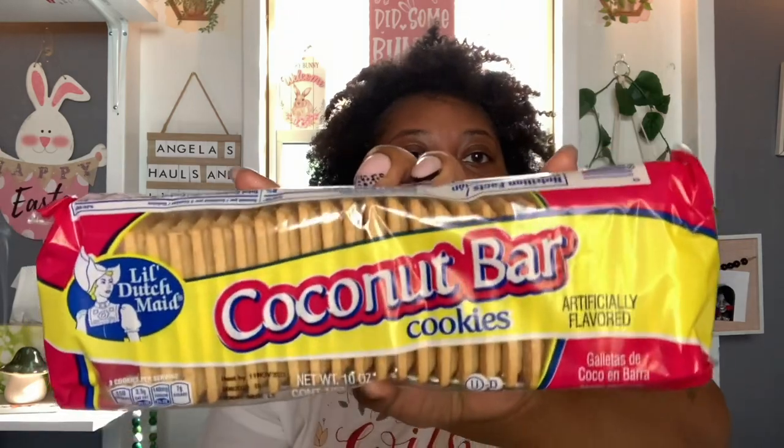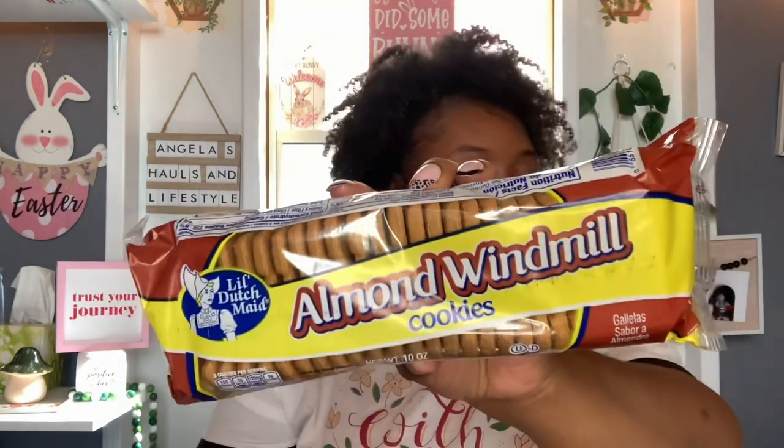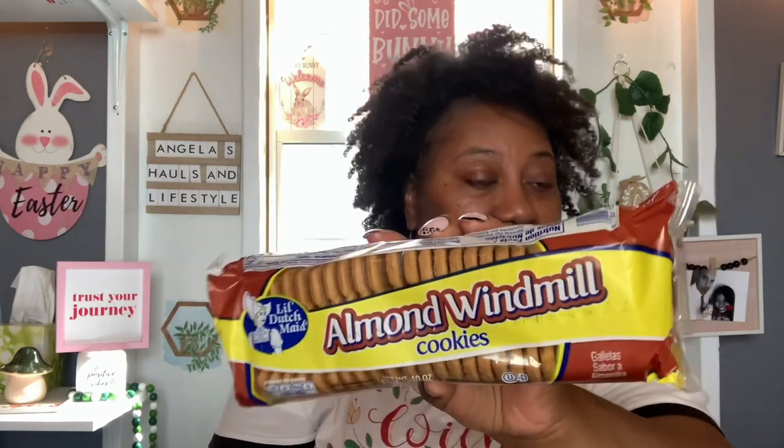Alright, so let's get into this Dollar Tree haul. I only picked up just a few food items, most of them are repurchases, excluding two. I'm going to start with the repurchase. We love these little Dutch Made coconut bar cookies. You get 10 ounces and the best buy is November the 11th, 2023. These are really, really good. And then this is another favorite — the little Dutch Made almond windmill cookies. 10 ounces, best buy November 4th, 2023. These are so good, either with milk or coffee.